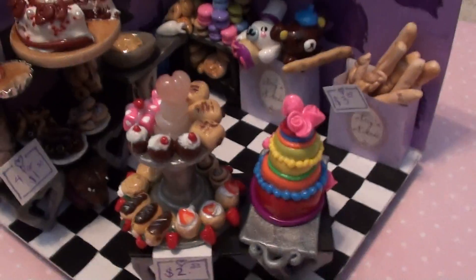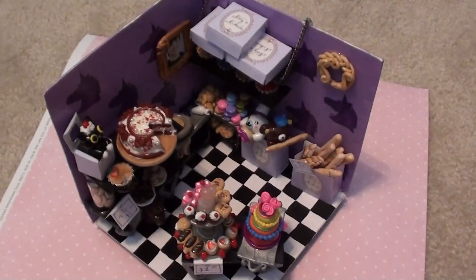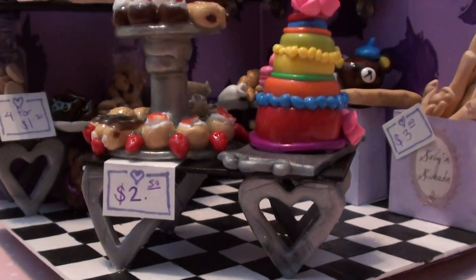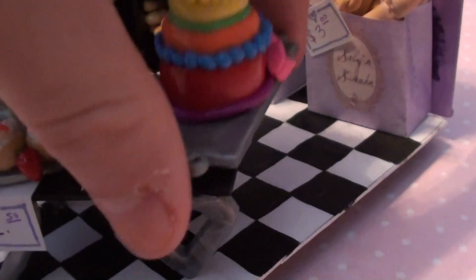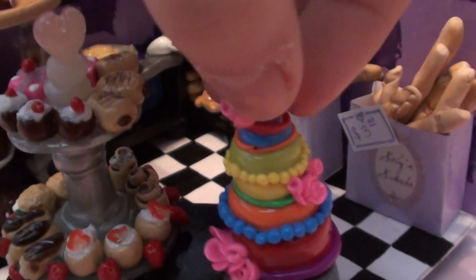So first off, this is my bakery. The first thing in the bakery is this table which I made myself out of cardboard and polymer clay. And on the table there is a rainbow cake and the cake is on a little platter, as you can see. It's got roses and little polka dots and stuff all over it.